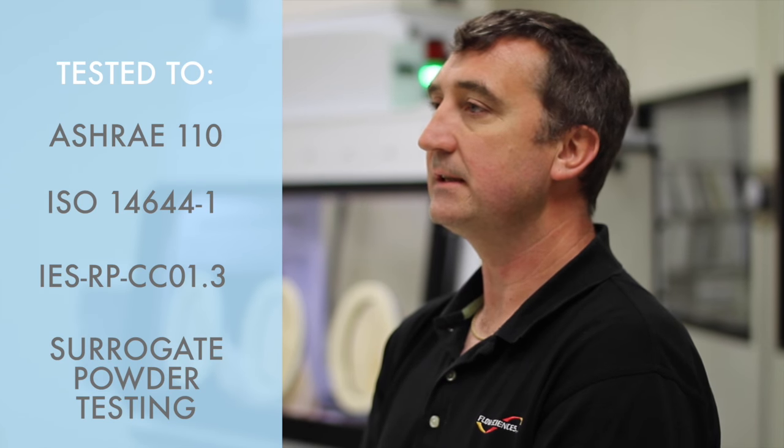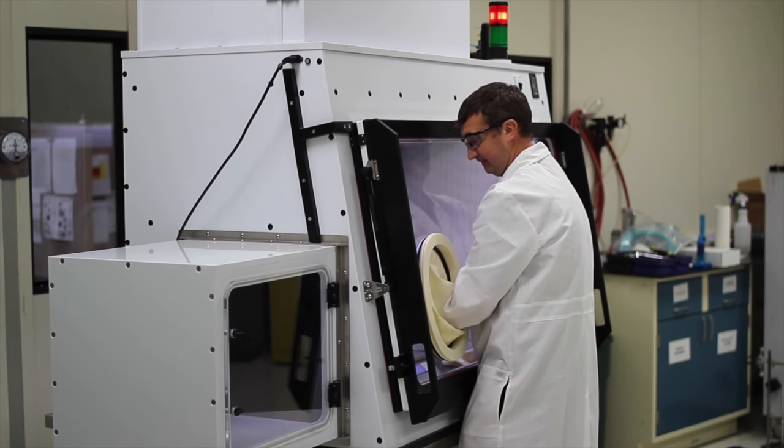These units have also been evaluated with surrogate powder testing, both by Flow Sciences and third-party entities. To maximize utility,